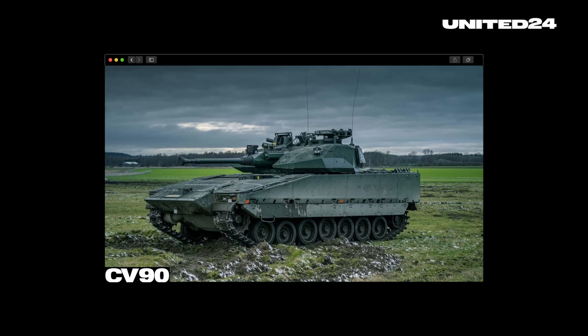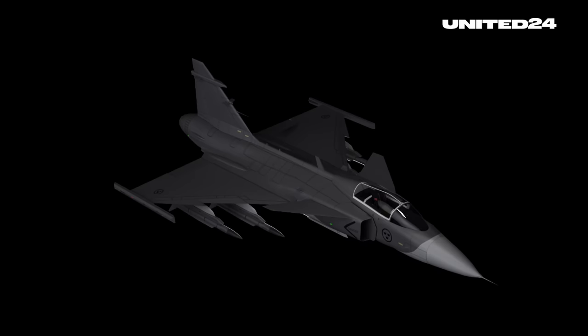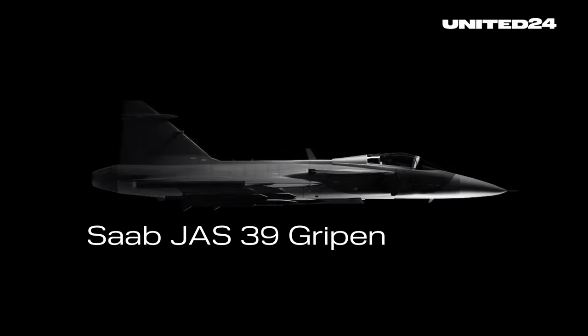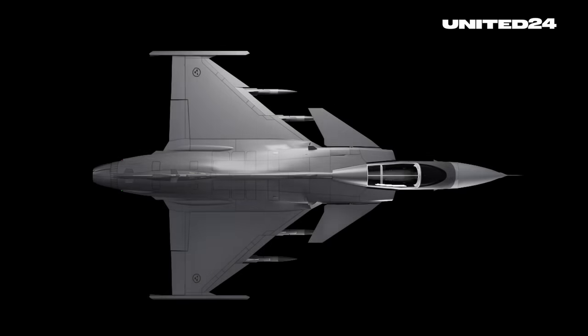The CV-90, for example, is a Swedish infantry fighting vehicle that's also in service in Ukraine. But one of the most impressive developments is the Gripen, which translates to Griffin in English. Fully named Saab JAS-39 Gripen, the Swedish multi-role fighter aircraft has been discussed as maybe the best fit for Ukraine. Welcome to Talking Tactics, where this week we want to discuss whether the Gripen really is good for Ukraine, and if yes, what the chances are of seeing this aircraft actually defending Ukrainian airspace anytime soon.